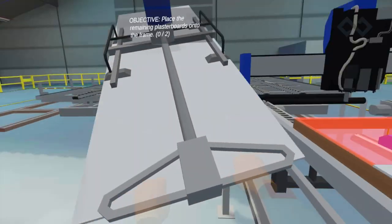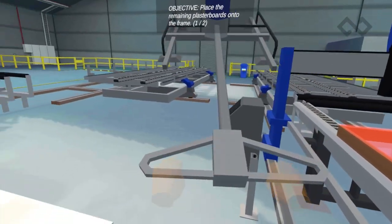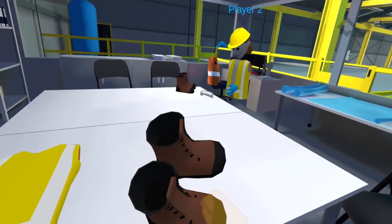Inside this module, users will learn how to operate each stage of the prefabrication construction plant, using teamwork and communication to assemble virtual sections of a prefabricated building.